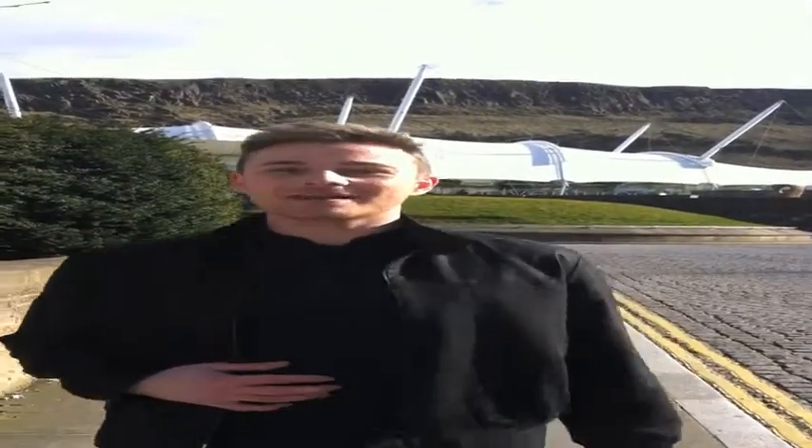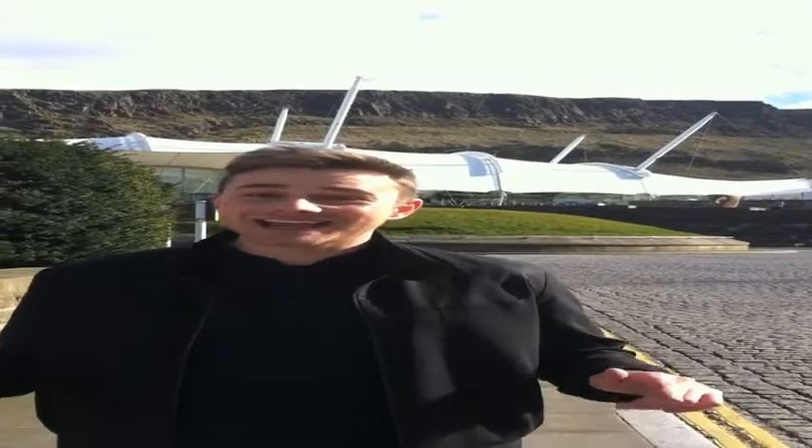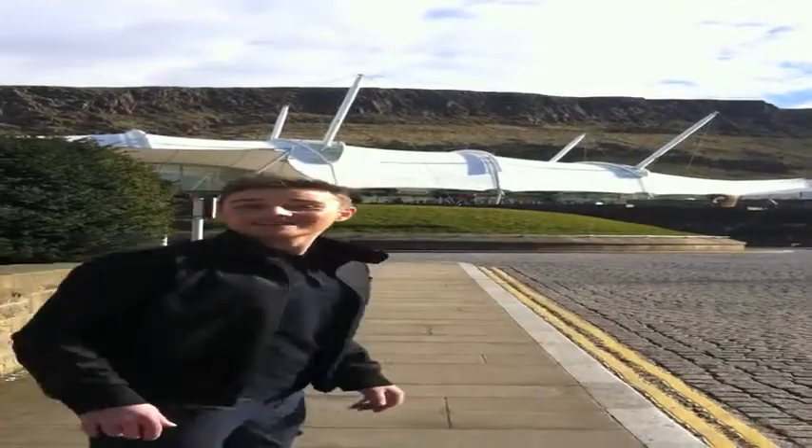Hi, my name is Chris Donnelly and I'm 26 years old. I'm a recent graduate from Stirling University with a BA in Journalism, and I'm here today in Edinburgh, Scotland, to show you guys around Dynamic Earth. Follow me!